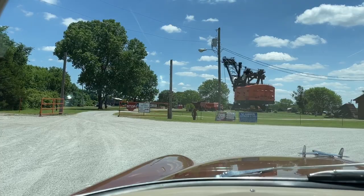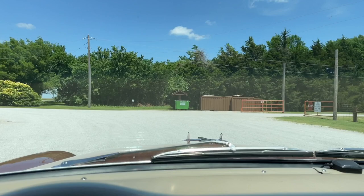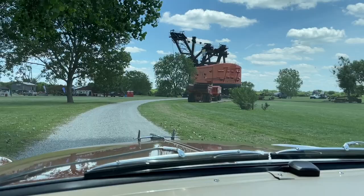Let's go check in. We got the okay from the nice lady, paid the admission. Driving to Big Brutus — this thing is truly amazing.